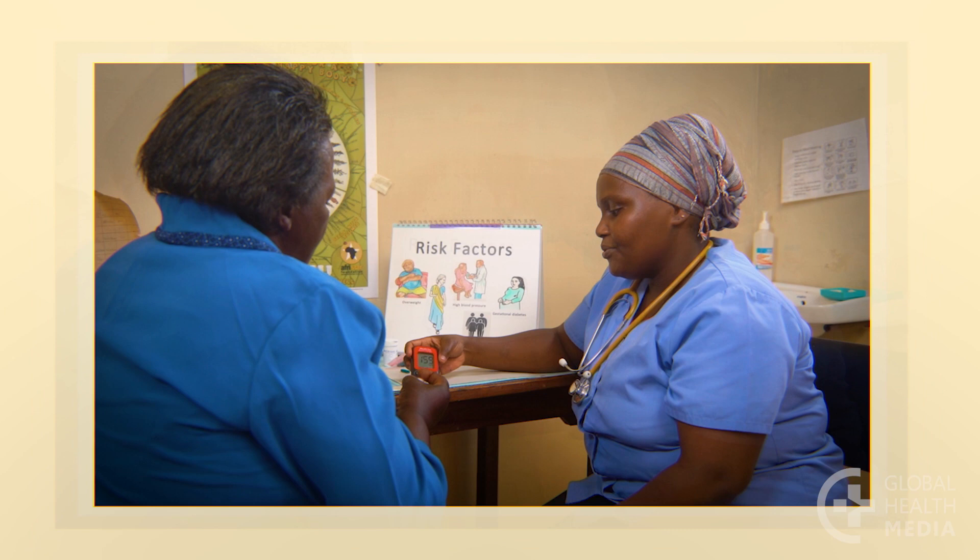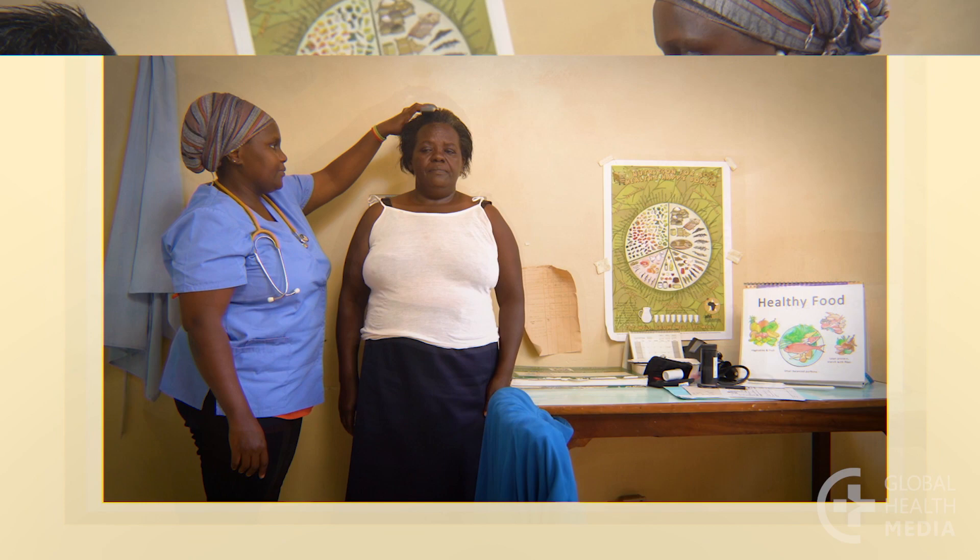Remember, see your provider at least once a year to check your blood sugar level and screen for problems that often occur with diabetes, including high blood pressure, kidney disease, eye problems, and numbness in your feet.